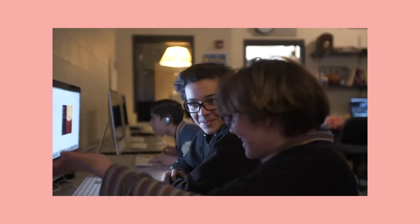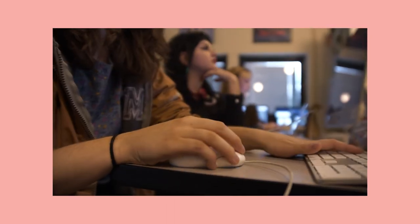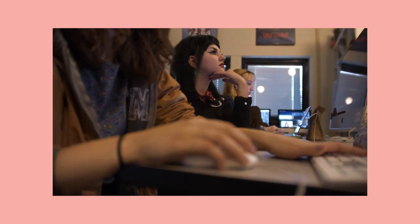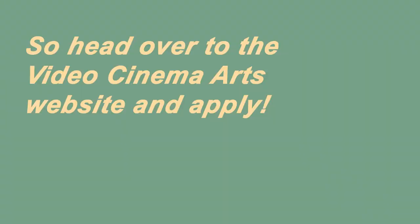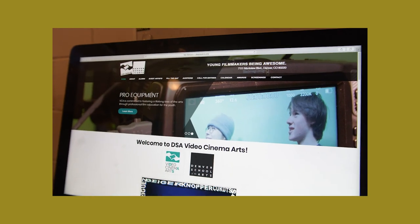Being a filmmaker is hard work but it is so much fun and it's amazing being with our VCA family. You can get more information on the VCA website. That will give you greater detail about what your audition should entail, how it's going to go down, everything you have to have.